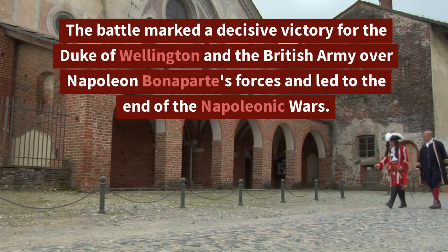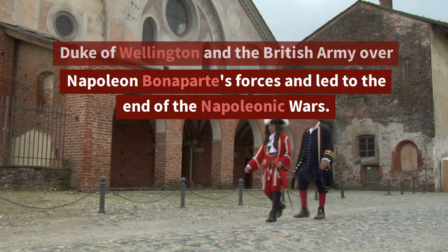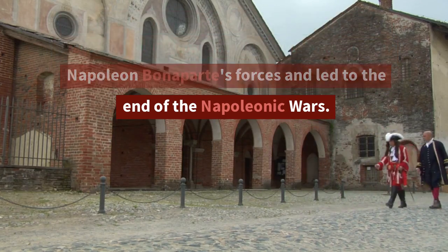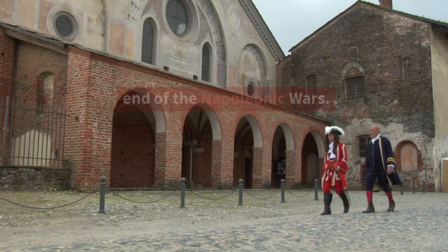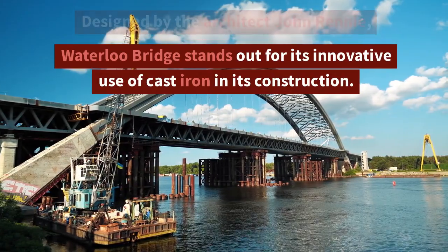The Battle of Waterloo marked a decisive victory for the Duke of Wellington and the British Army over Napoleon Bonaparte's forces, and led to the end of the Napoleonic Wars.